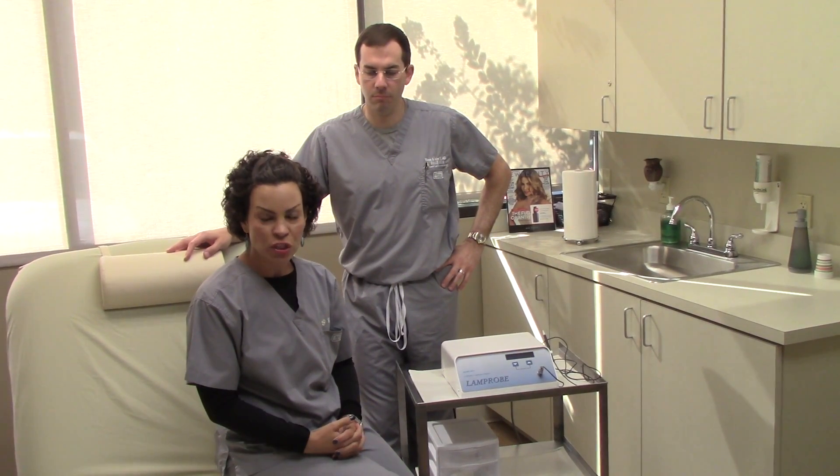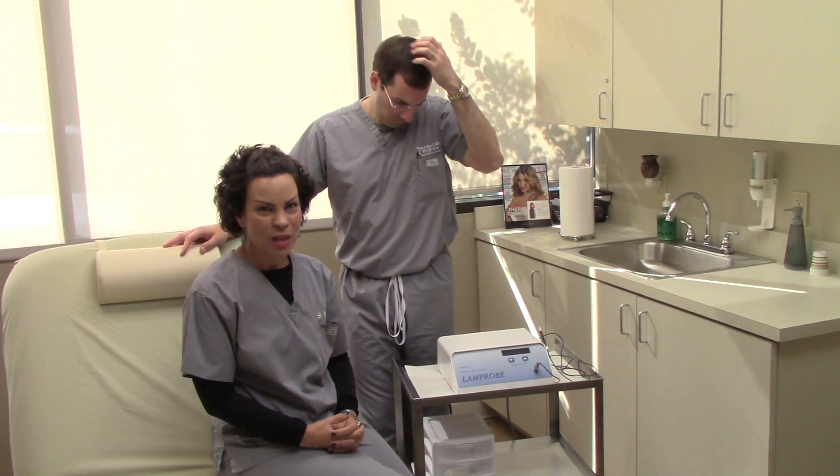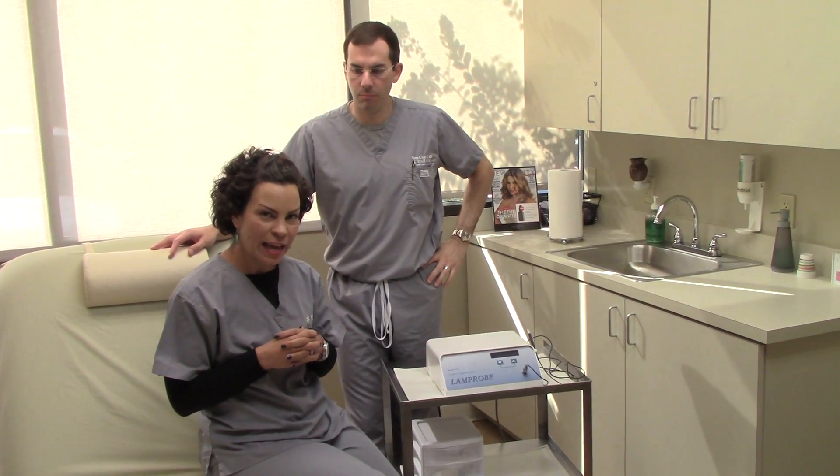It's a great procedure to add on to something you're already having done here in the office. It's relatively simple to do, no downtime, really no discomfort — very minimal at that.